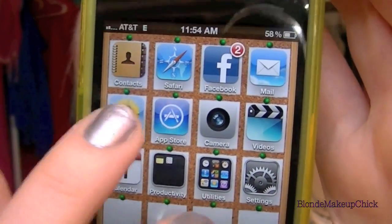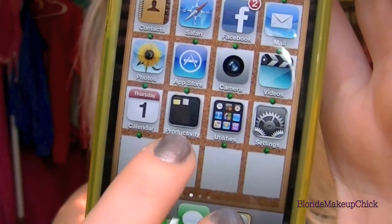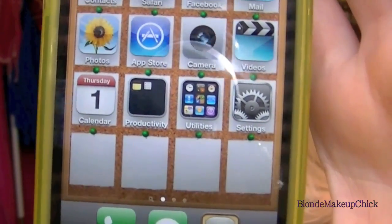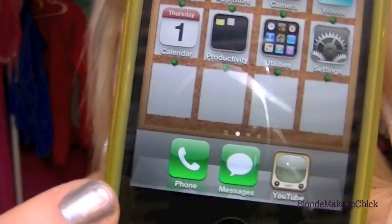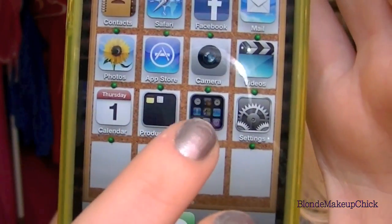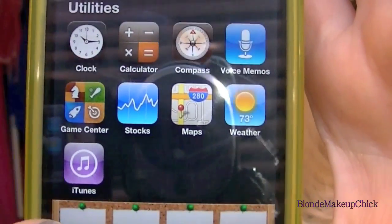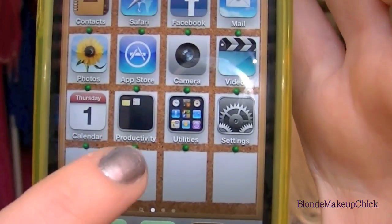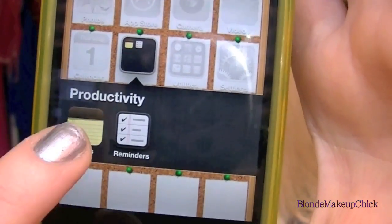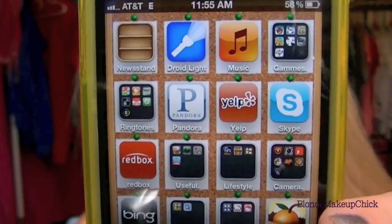On my home screen, I just have the regular normal things, and then I have Facebook added in there. I have my little folders — I'm going to click on my utilities folder, and I just have all my basic utilities in there. Then on this one I just have my notes and reminders, which is like productivity or whatever.